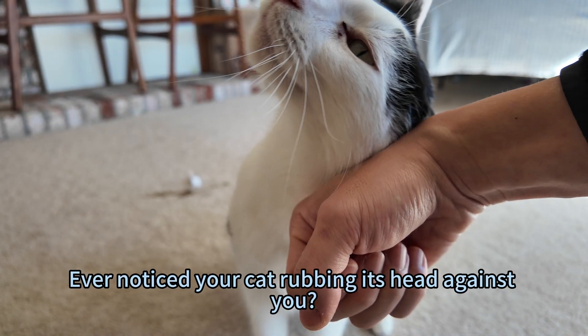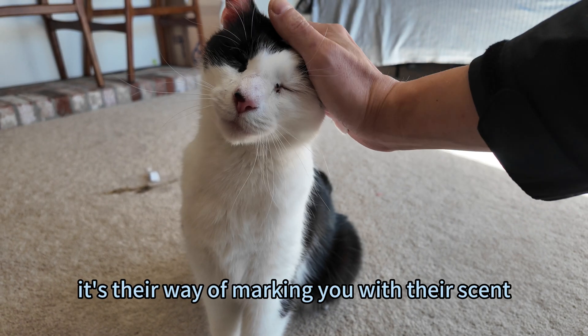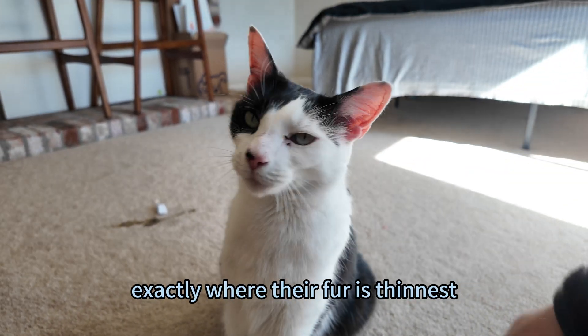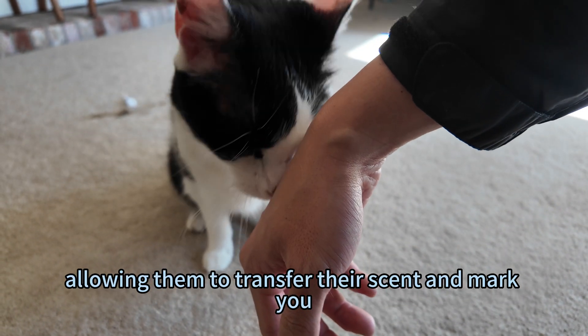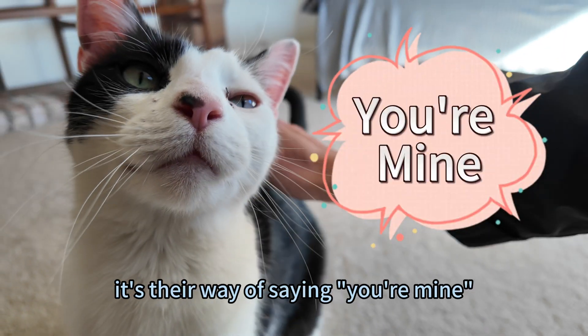Ever noticed your cat rubbing its head against you? That's not just a sign of affection — it's their way of marking you with their scent. The area they rub against you is exactly where their fur is thinnest, allowing them to transfer their scent and mark you as their human.